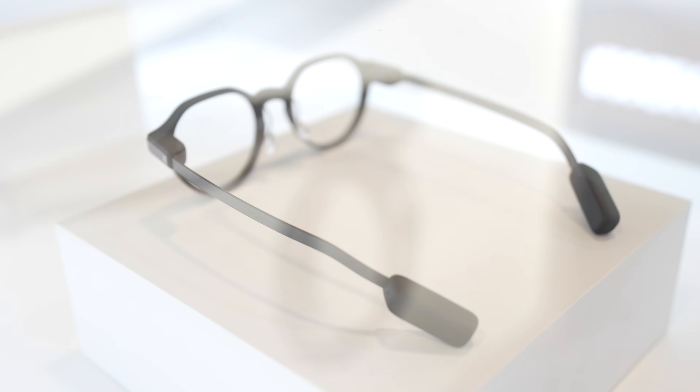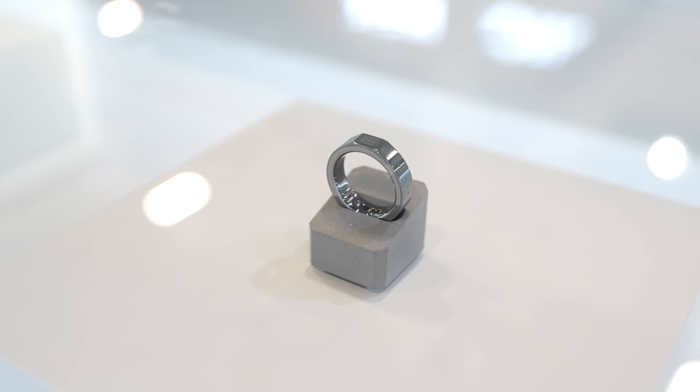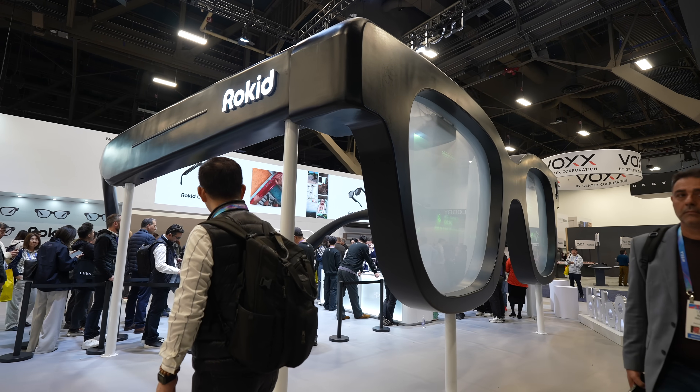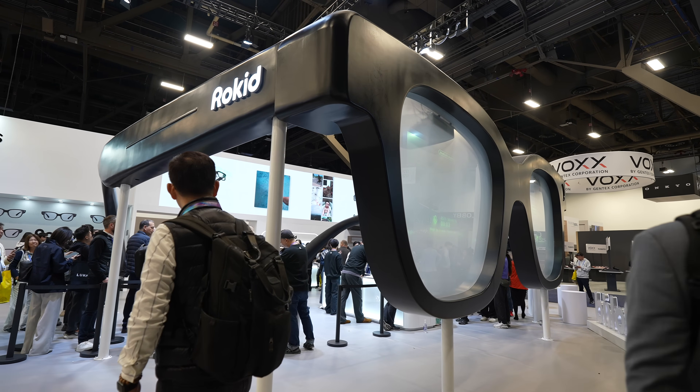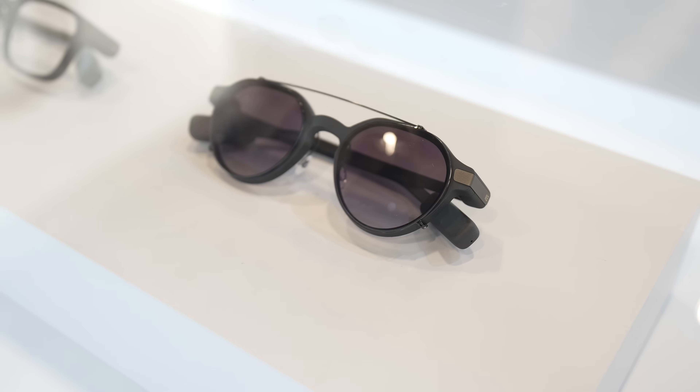There are two really cool smart glasses: one was Even Realities, and then the Rokid glasses. These are kind of in the game. The new Even Realities has a smart ring where you can control what you're doing. The Rokid ones are interesting — I didn't get a chance to demo them, but it shows the screen, translation, you can read the script. It's very interesting that we're starting to see more heads-up display glasses.